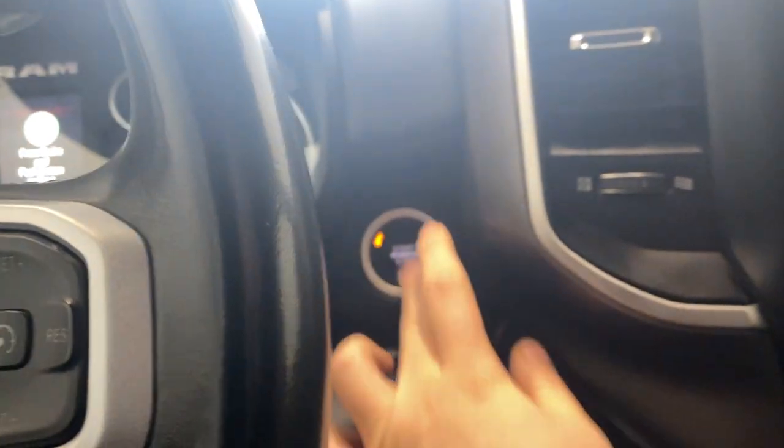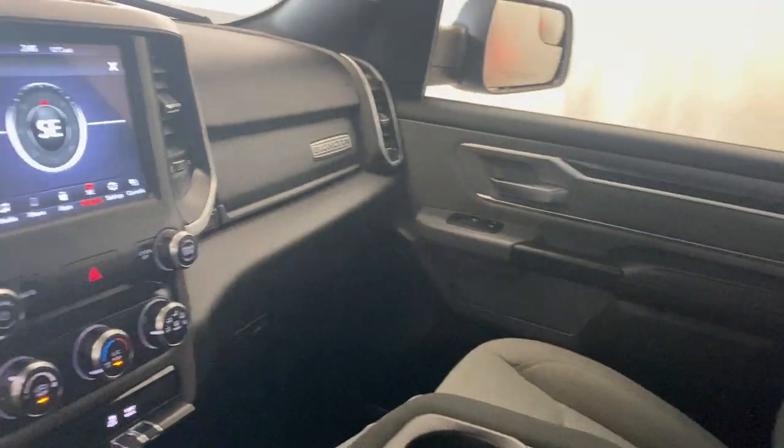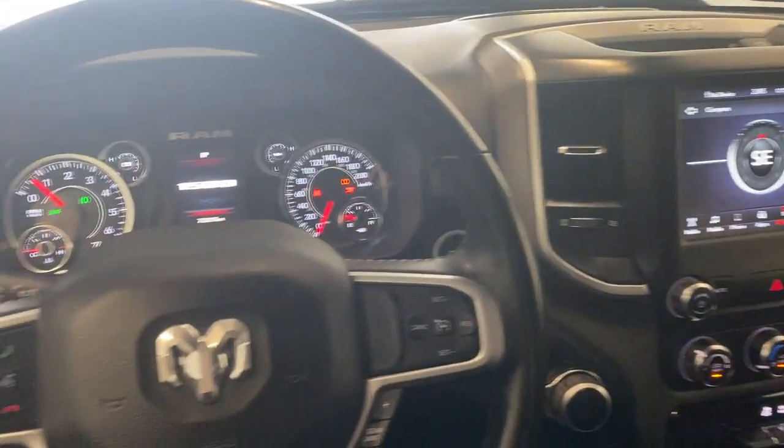This is a push-start button vehicle. Starts up just beautifully — gorgeous and roomy interior inside.